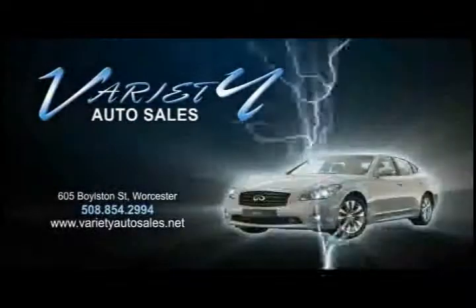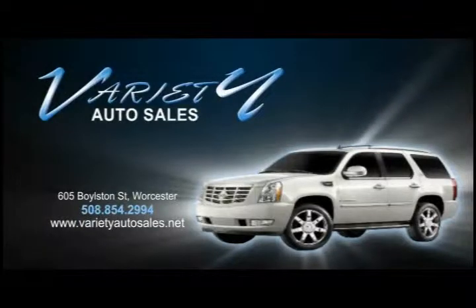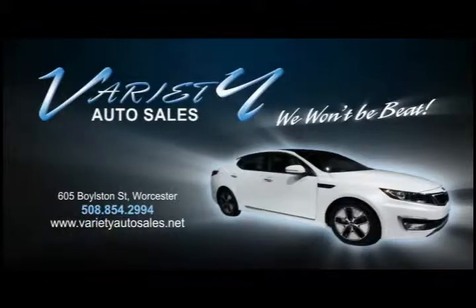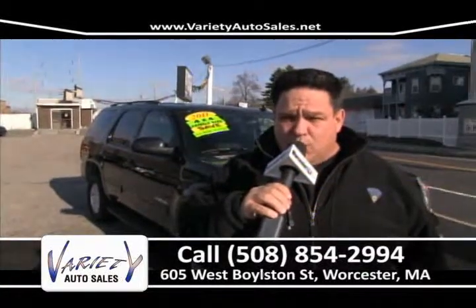Variety Auto provides our customers with some of the lowest prices and some of the lowest interest rates for the highest quality vehicles. Also, the same vehicle you find elsewhere will cost you less at Variety. Come visit us — we won't be beat. Variety Auto Sales, 605 West Boston Street in Worcester.